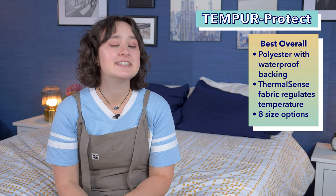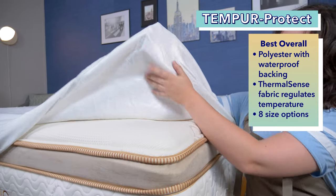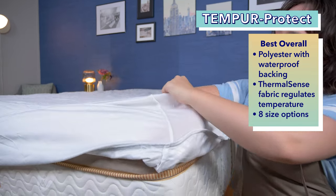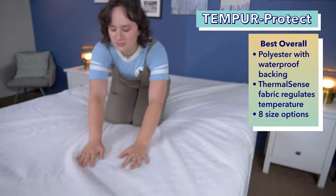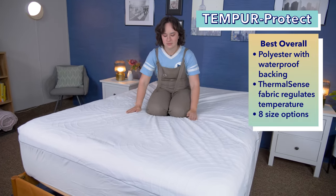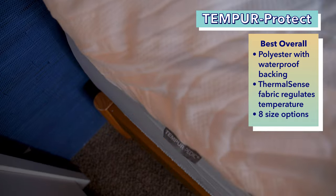First up on our list is the best overall mattress protector, the Tempur-Pedic Tempur-Protect mattress protector. This mattress protector from Tempur-Pedic is made of polyester, which is backed with waterproof polyurethane, making it waterproof and protecting your bed from any kind of spill. Check out how the mattress stays dry even when we pour water right onto this protector. It also uses Thermal Sense fabric, a material that regulates temperature, giving the protector a nice cool feel. This protector comes in eight different sizes and fits mattresses from 8 to 16 inches tall.